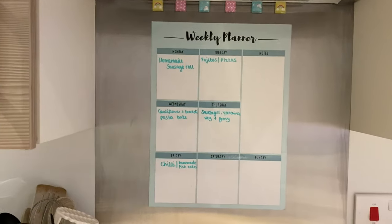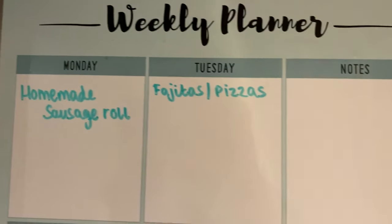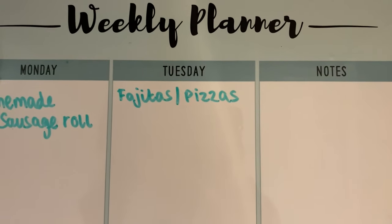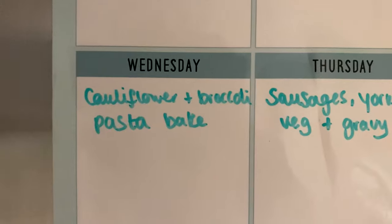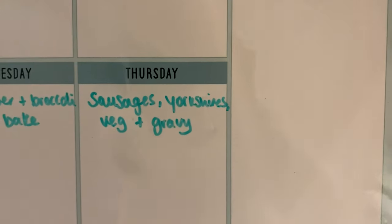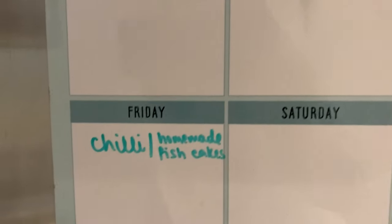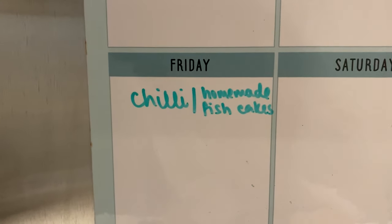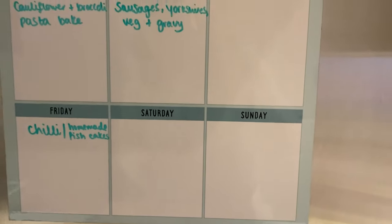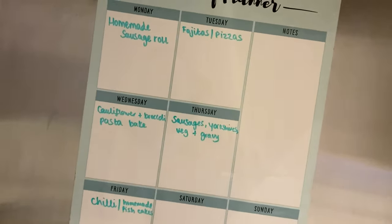For the meal plan this week: Monday — homemade sausage roll; Tuesday — fajitas for us and tortilla pizzas for the kids; Wednesday — cauliflower and broccoli pasta bake; Thursday — sausages, Yorkshire puddings, vegetables and gravy; Friday — chili for me and Dan and homemade fish cakes for the kids. Saturday and Sunday I haven't planned — I'll just wing it again!